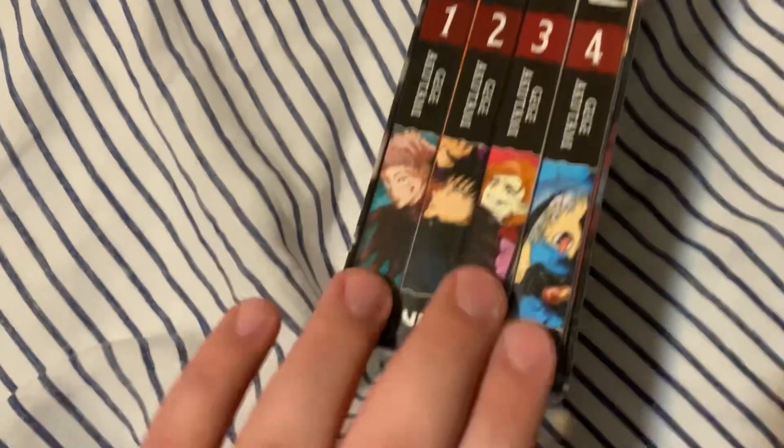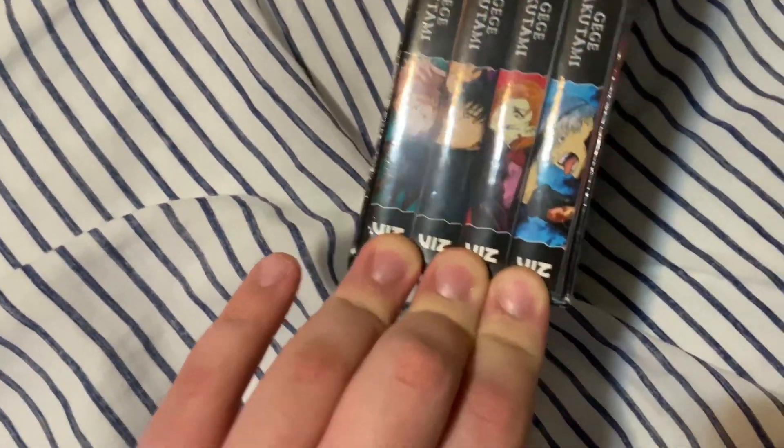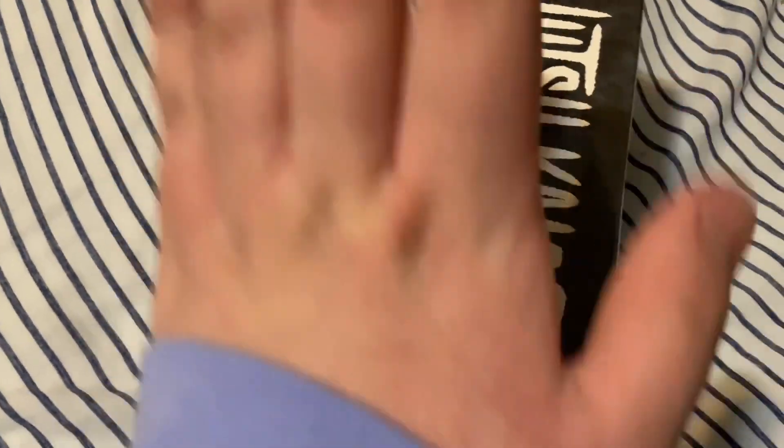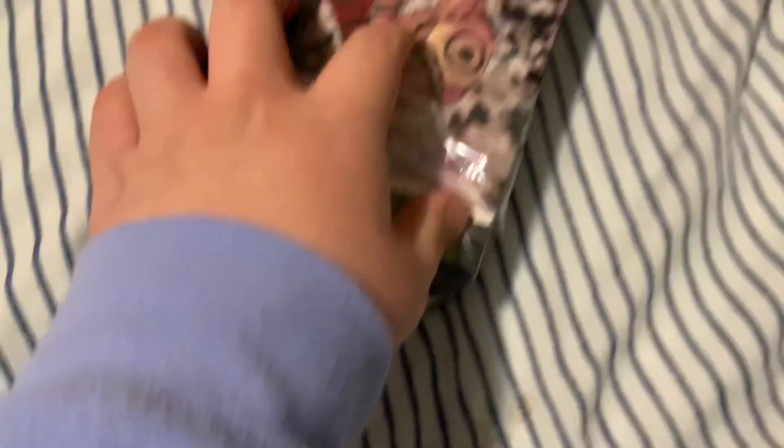And now I have the Barnes and Noble exclusive Jujutsu Kaisen volumes one through four box set. These are only at Barnes and Noble — it's just a box set with the volumes. Jujutsu Kaisen is like one of those series where you just can't escape it. I have an unboxing for it — I'm gonna do a little unboxing.